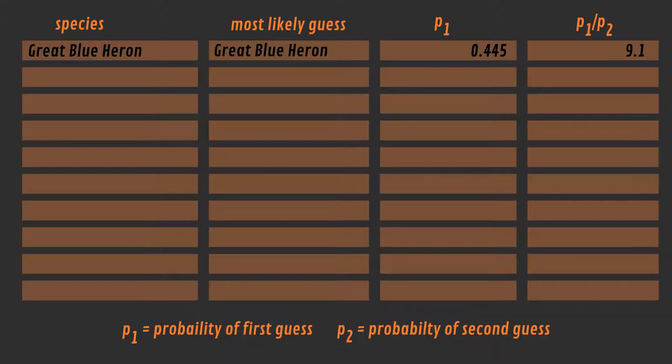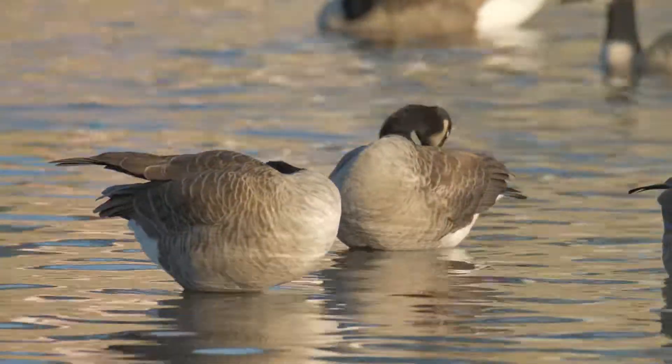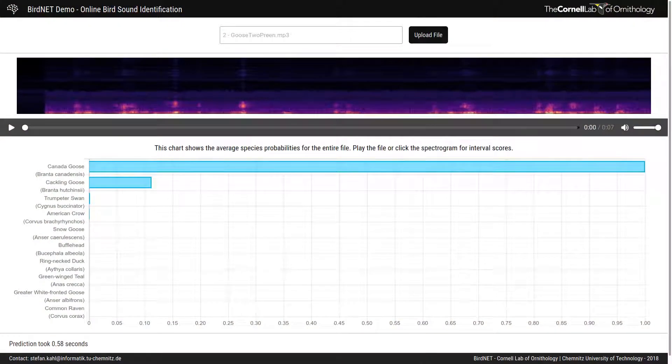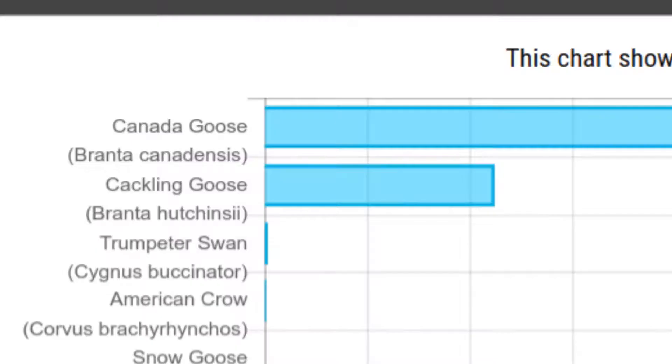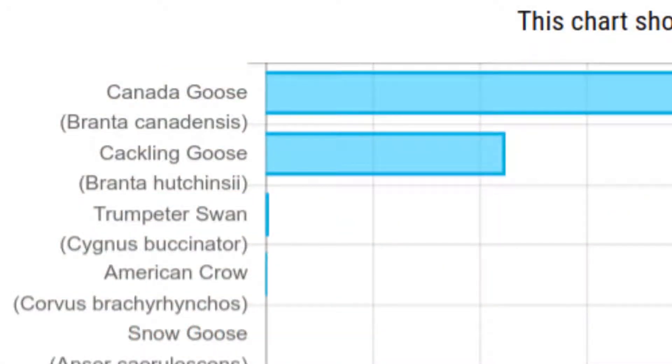Let's go on to the second challenge, the Canada Goose. BirdNet identifies the most likely guess as the Canada Goose, and P1 is 1 this time. Interestingly, the second most likely guess is the Cackling Goose, which is a very similar species and has a very similar call. This shows that if you have two species which are very similar and have almost the same call, you should also identify based on sight and not just sound.